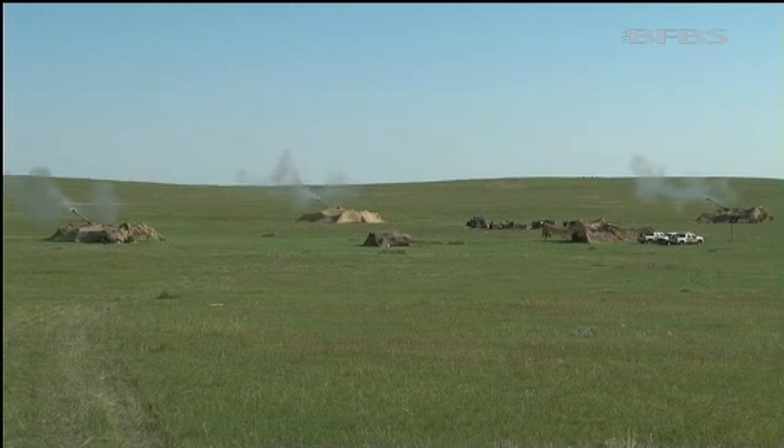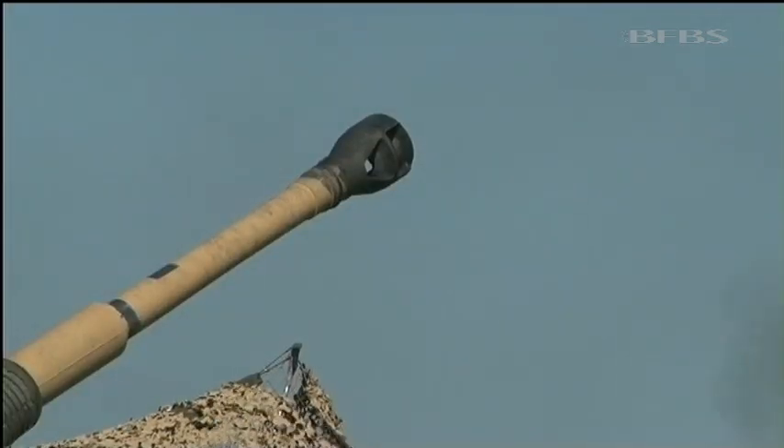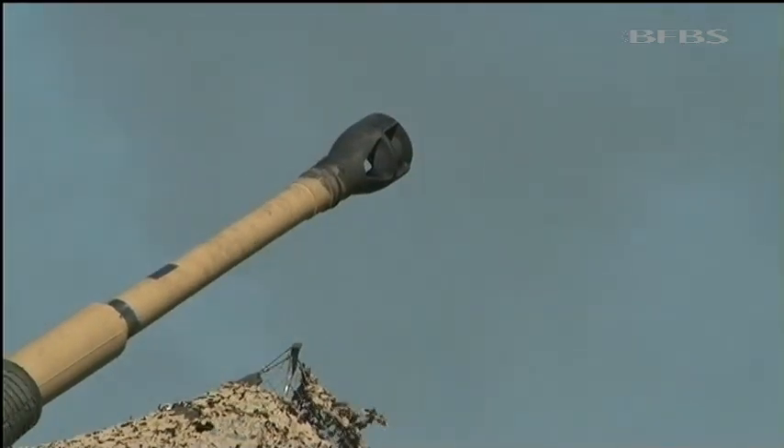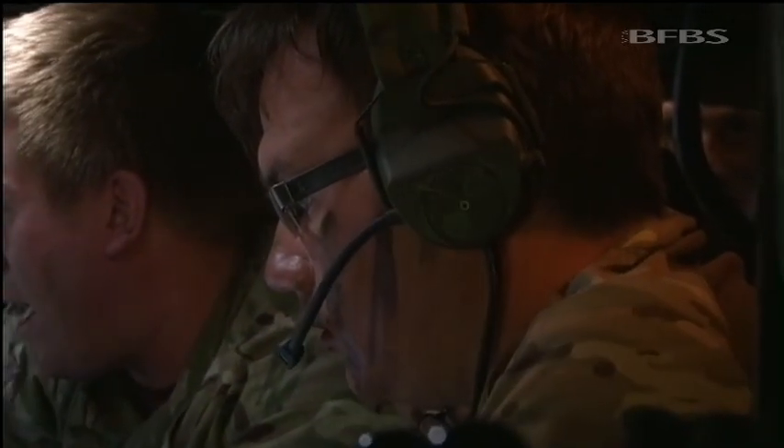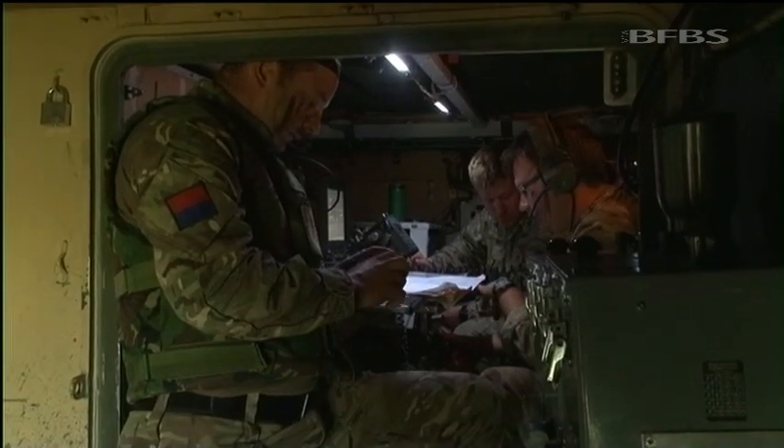The sheer size and uninhabited nature of BATUS offers a freedom of firing that these gunners rarely have elsewhere. It's a 360-degree battle where the enemy can come from any direction, and the soldiers are constantly challenged.